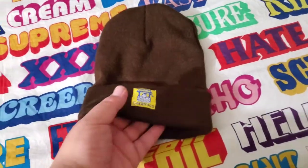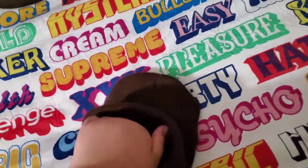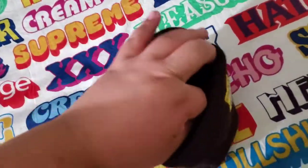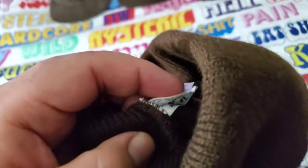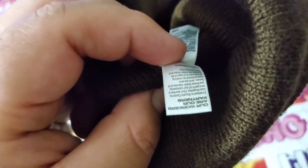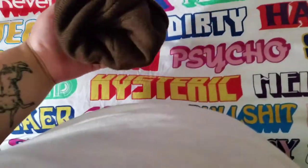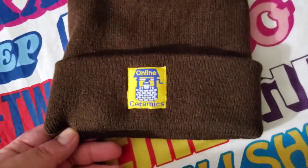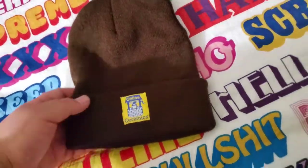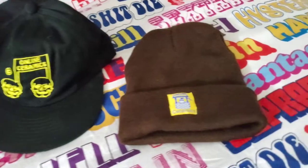This is also from the new collection. This is a Los Angeles Apparel beanie. Yeah, very nice quality. So that's all my online ceramics headgear.